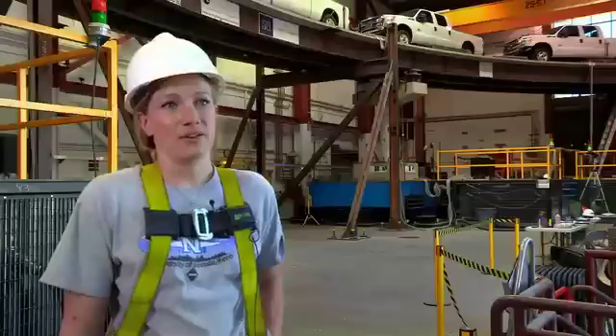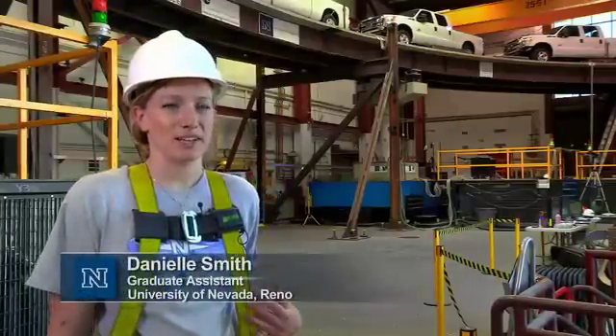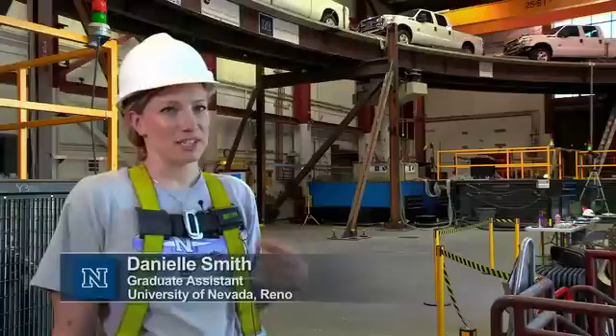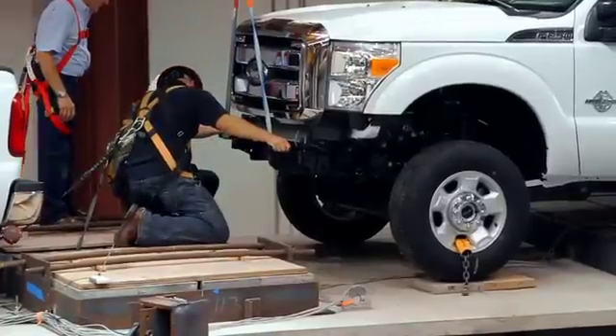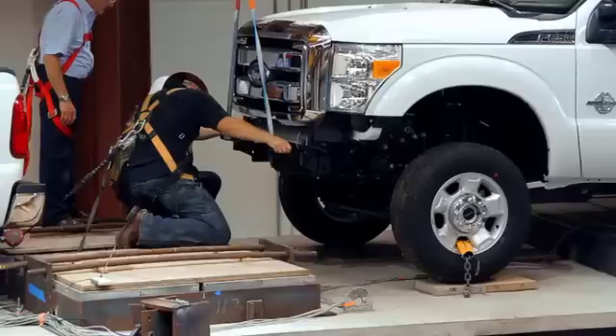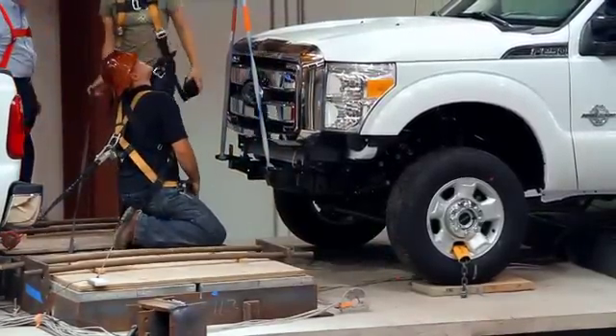I am a graduate student working on getting my master's degree, and my part of this project is the live load portion, which is the trucks on the bridge. We are trying to find out how the vehicle suspension system will interact with the bridge during an earthquake, to see if it will help or hinder.